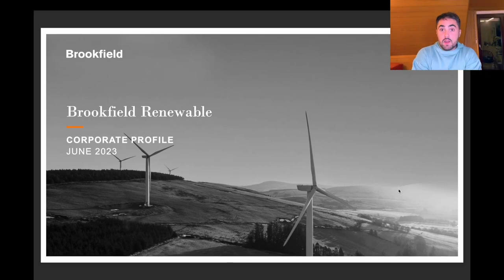Hey guys and welcome to this brand new video. Today we'll talk about Brookfield Renewable Partners again. I've talked about that stock twice, now it's a third time, and the reason for that is because they had an investor day recently and I wanted to give you a quick update about what's new, what happened with the company, and whether it's a buy, hold, or sell right now.